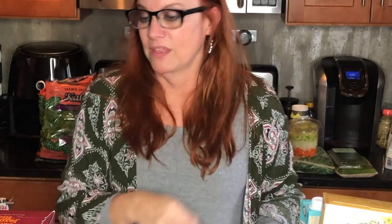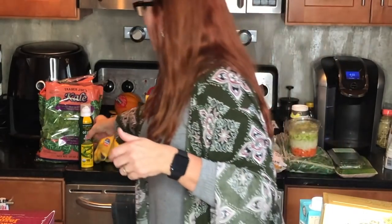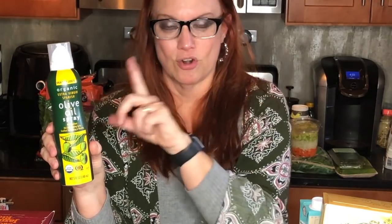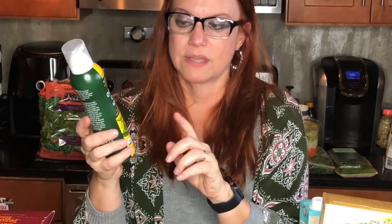Everything behind me is zero smart points — what a deal, thanks Trader Joe's! Another one that's hard to find sometimes is their olive oil spray. This is not a slather-everything-in-olive-oil spray — if you lightly spray it, it's zero smart points. I bought three of these because the last two times I visited they had none. I actually squatted down and dug three from the back of the shelf.